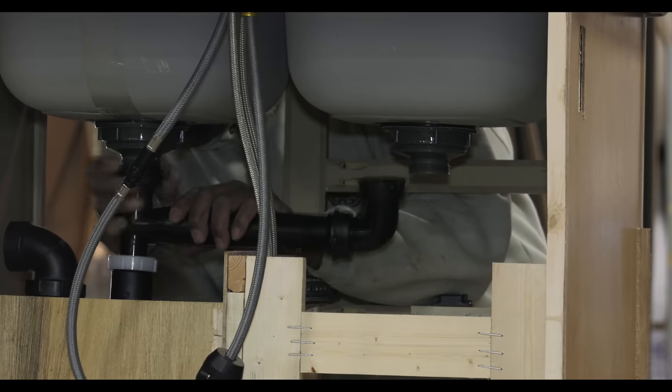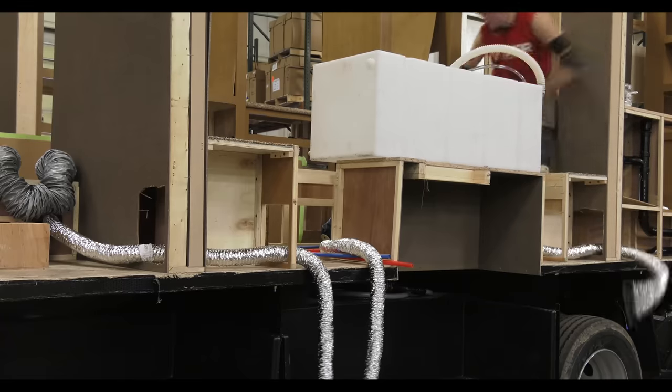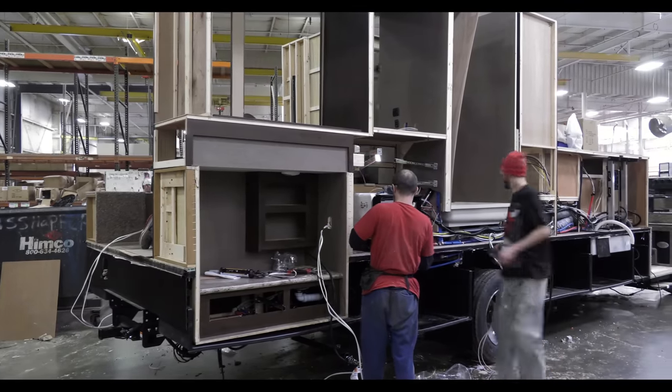Moving down the line, take a look at how we run our plumbing, electrical, and duct work. See how it is on top of the floor? We do this to make them accessible should you need service once the sidewalls are mounted.